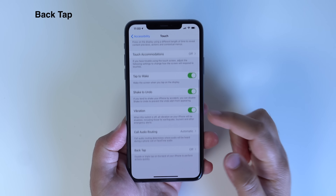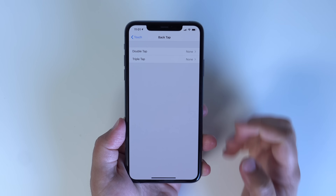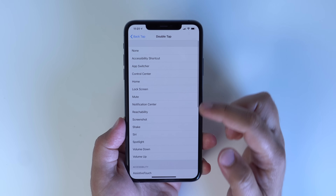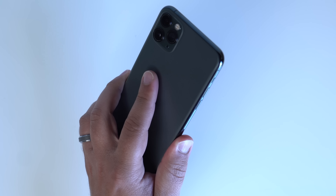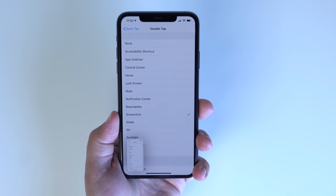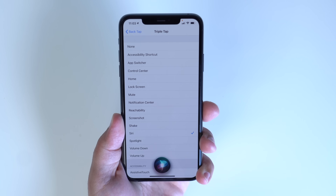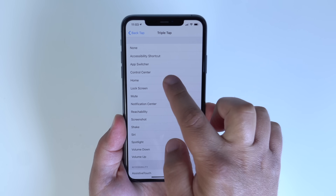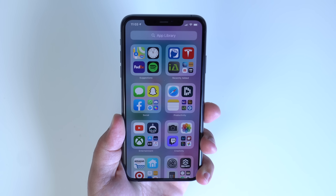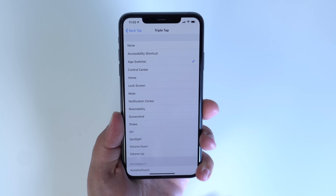This next feature is technically an accessibility feature, but it's pretty cool. Back Tap allows users to double or triple tap the back of their phone to carry out a specific function or task. Right now I have double tap set up to take a screenshot and triple tap to go home. It works really well, but it's also very sensitive — it sometimes happens randomly without meaning to. There are tons of actions to choose from and it could be really useful for a lot of people.